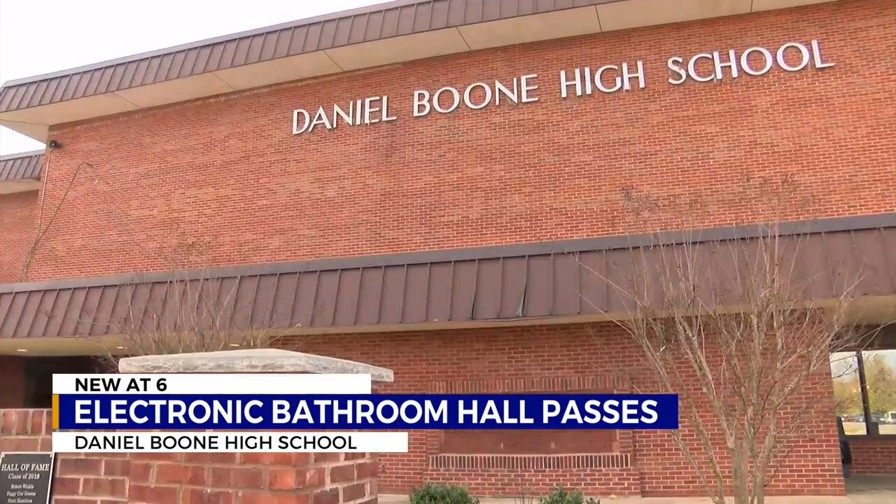Nick Dugan, News Channel 11. News Channel 11 has received a handful of concerns from parents about this new system. Campbell says that while he has not heard any complaints himself, he would address any that are brought to the administration in an effort to find a solution.